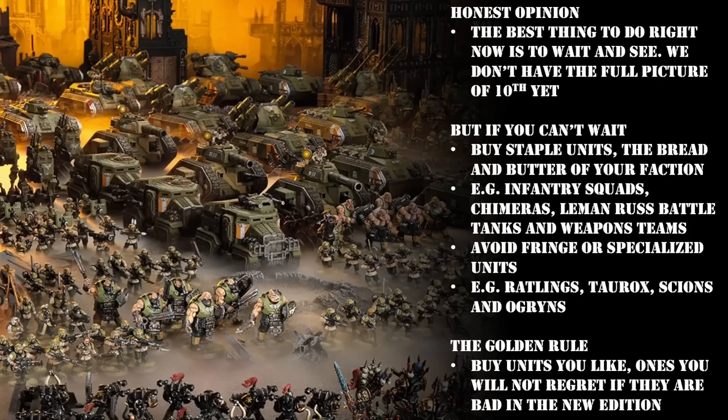I promise you from the bottom of my heart I am not trying to create a sense of FOMO. I'm not a GW shill, I don't have an agreement with them, and I've never signed an NDA. This is just simply the sad reality of the situation. If you wait until 10th edition, there is a chance the models you want won't be available and may take a long time to come back in stock, or you may end up paying a lot more buying them from third-party retailers or scalpers. I've done my best to fairly and in the most balanced way present both sides — and it's now up to you which path you want to take.